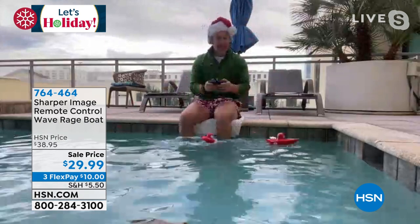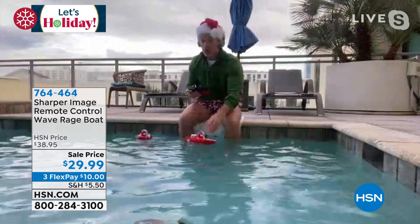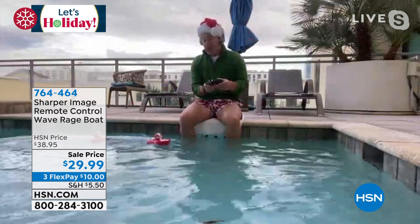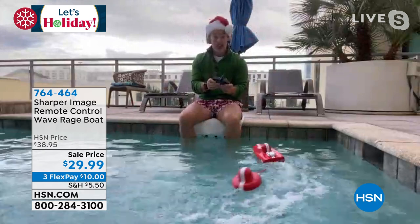Take it out to the backyard pool, take it out to the lake, and boom — you're up and running. The controller is so simple to use. You're up and running — it's left, it's right, it goes any which way you want it to go. But more importantly, everyone can drive this Wave Runner boat.